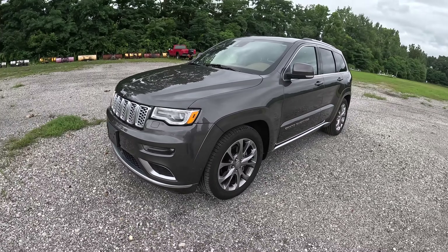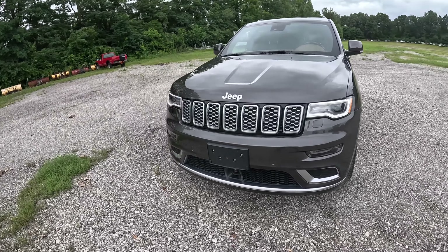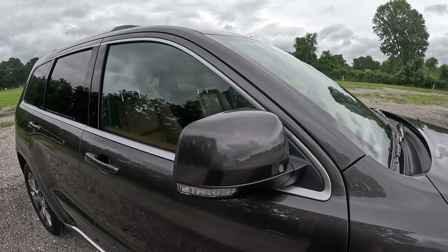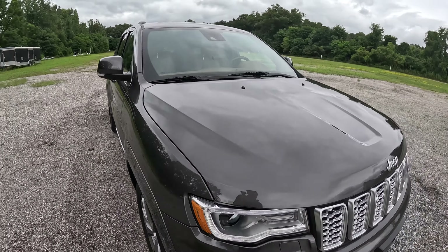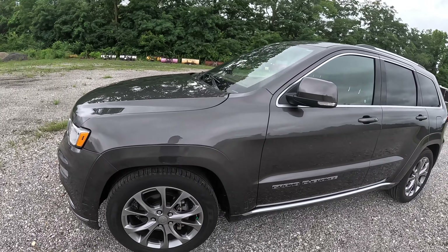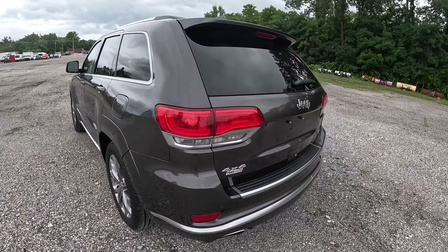This is fully loaded, so this has every option you could imagine. Under the hood is a 3.6-liter Pentastar V6 — it's not the HEMI, but the Pentastar V6 still gets the job done. Up front we have these body-colored mirror caps along with mirror lights. No rock chips in the windshield, no scratches on the front, no blemishes. The paint is beautiful — this is an elegant and handsome sport utility, almost the American Range Rover.